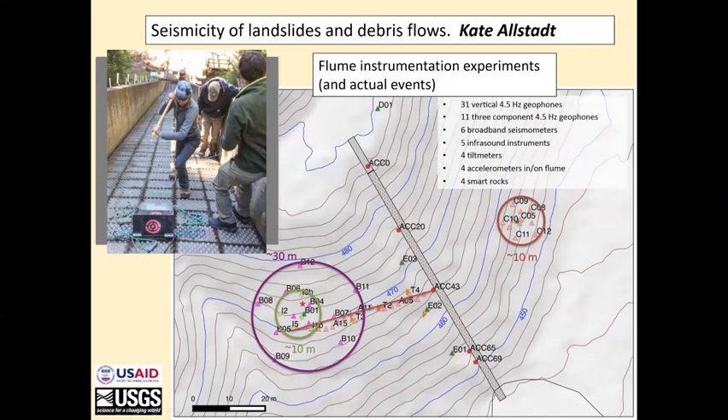This is Kate Alstead. She's also a seismologist here. She is using a hammer as a signal source to generate empirical Green's functions for a beam-forming experiment at the USGS flume. This is a map of the flume — it's about 120 meters long. These circles indicate two seismic arrays that she has placed here. This is Array C and this is Array B.